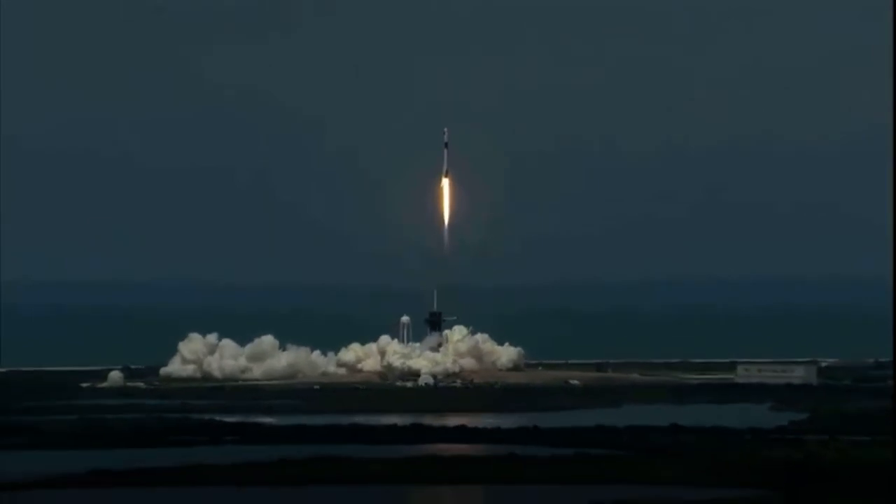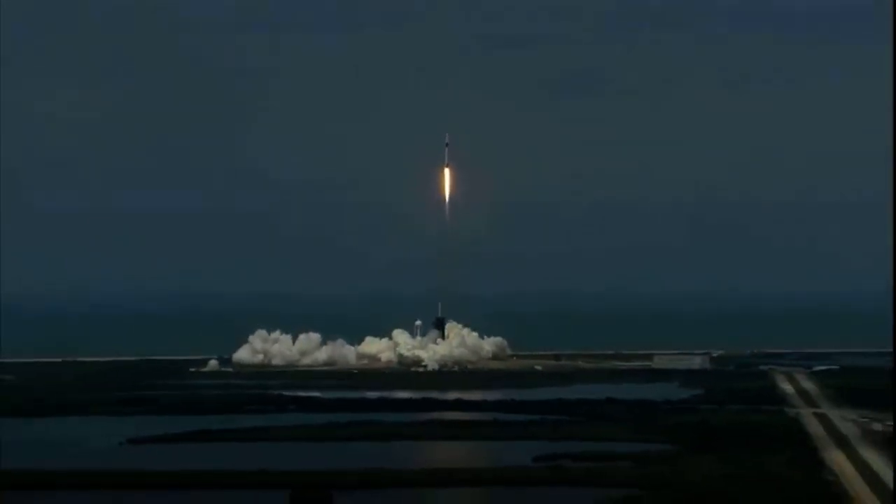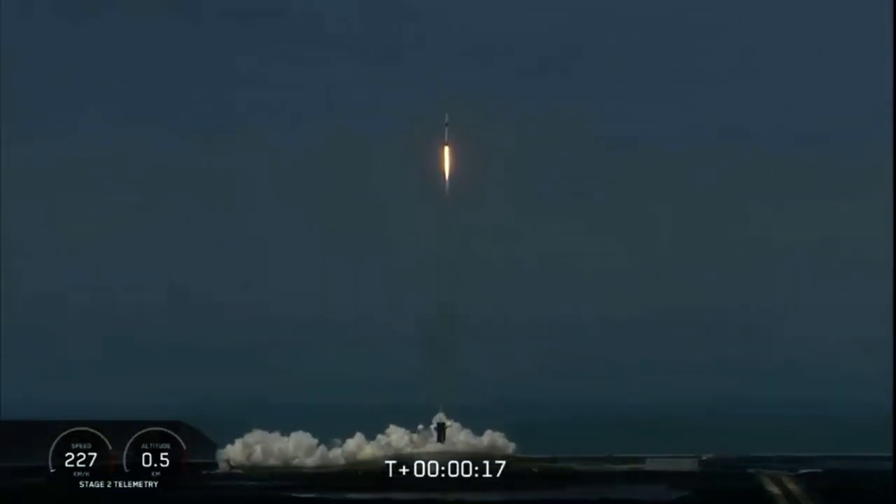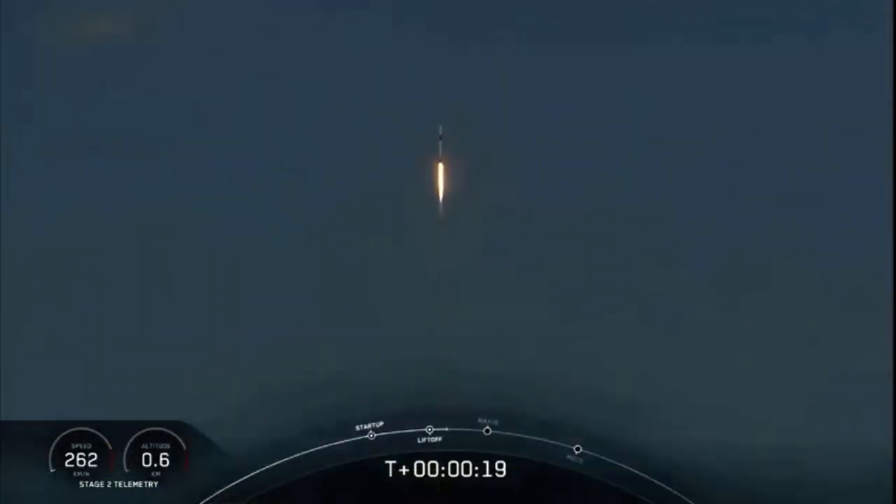America has launched, and so rises the new era of American spaceflight, and with it the ambitions of a new generation continuing the dream.